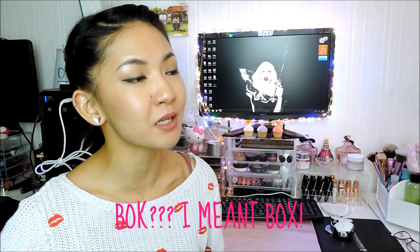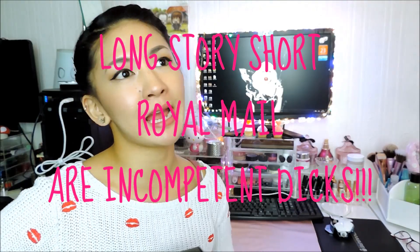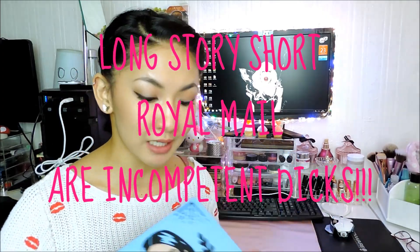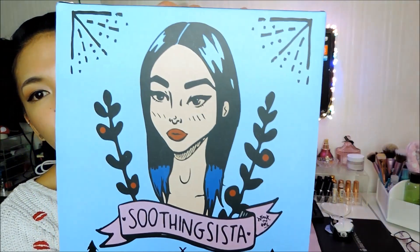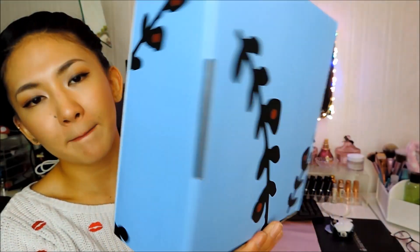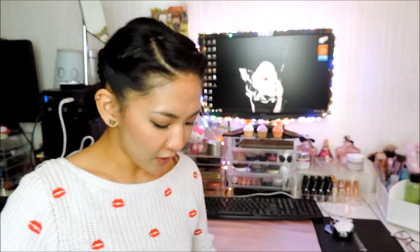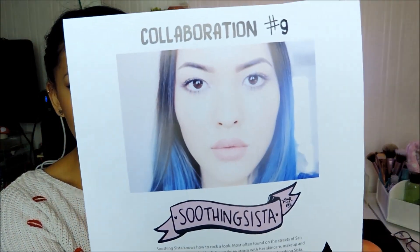I'm probably the last person in the whole Mimi box land to receive this box. Let me actually give the box a twirl because it's such a cool looking box. So first up, as usual with collaboration boxes, they have the face on the description card. Beautiful — that is Stephanie of Soothing Sister.